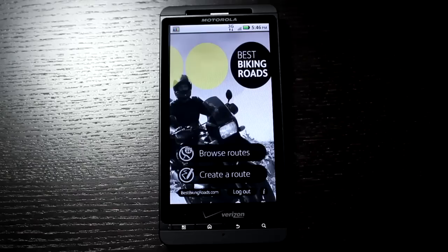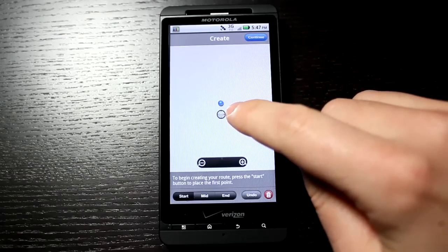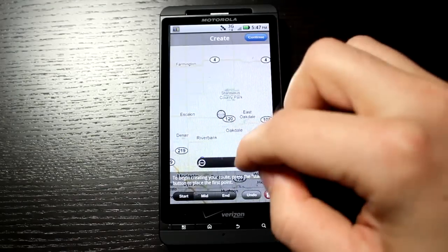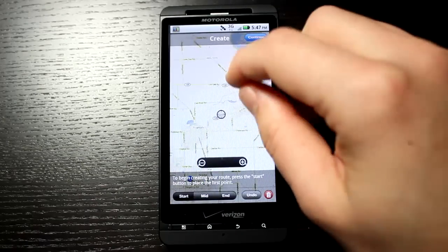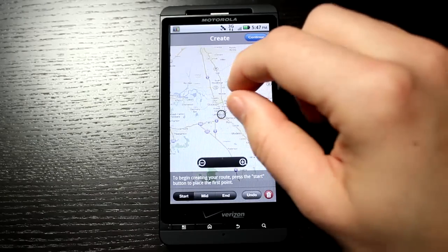If you have a route you really like and want to share it with others, creating that route is really easy. Tap on create a route and it will move you to pretty much where you're currently located. You can zoom in on the map, pinch and zoom if your device allows for that. You don't have to start out where you're at — you can drag the map. There's a little target you can drag to your start position and drop a pin.